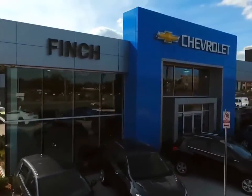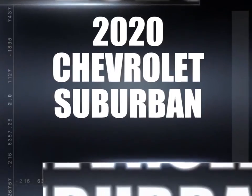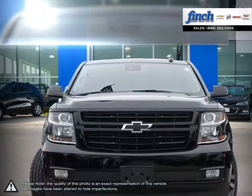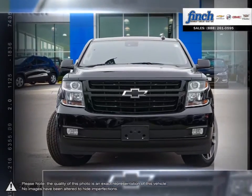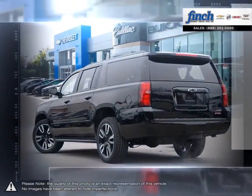Welcome to Finch Chevrolet. Today we're looking at a 2020 Chevrolet Suburban. Striking design, abundant space, powerful performance and efficiency, and unparalleled safety technology in its class — it's no wonder the Suburban is the perfect vehicle for the modern family.